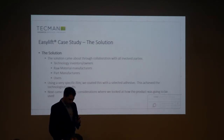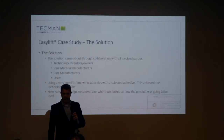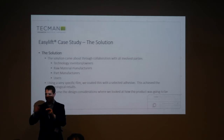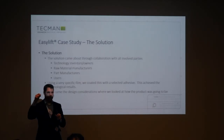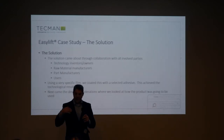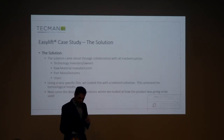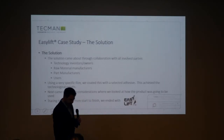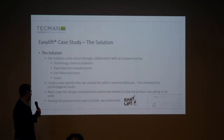Then we've got the design considerations, where we look at who's going to be using it — we've talked about gloves. What about the environment? What are they going to do with the sample once it's been taken? You take the tape lift — then what? You've got a sticky thing. What are you going to do with it? All of these aspects feed into Techman, and what we came out with at the end was EasyLift.